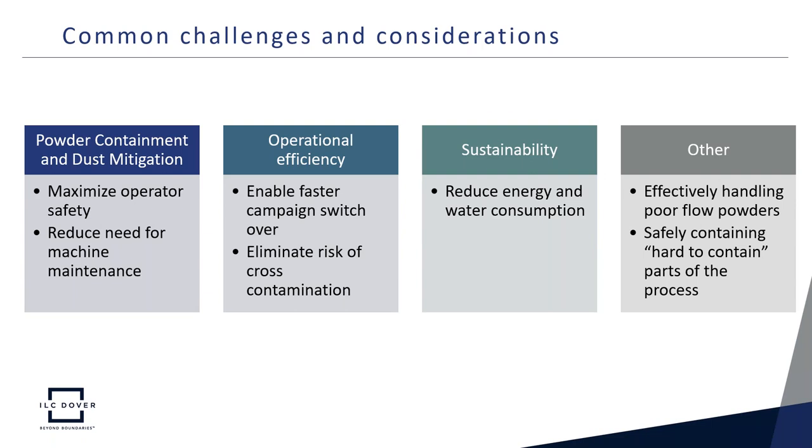When we look at what these challenges are, many of them can be lumped into four main categories. The first is overall powder containment and dust mitigation — things like ensuring operator safety and reducing machine maintenance and downtime. Second is operational efficiency, such as maximizing throughput by reducing time needed between campaigns and eliminating cross-contamination risk. Third is sustainability — reducing overall energy and water consumption. And fourth is a miscellaneous category covering powders that are poor-flowing and difficult to handle, and parts of the process that are harder to contain.